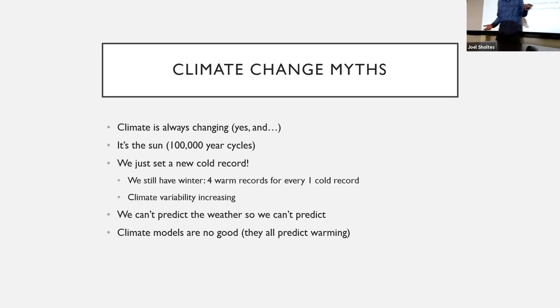Someone might say, 'It was a cold winter — there's no way we're having global warming.' Climate change doesn't mean it's always hot all the time. As we go along, we're going to have more hotter days and fewer cold records. For every four heat records set in the last decade, we get one cold record. As the air heats up and holds more water, we're going to get more variable weather — we can still have big snow events. The variability overall is increasing.